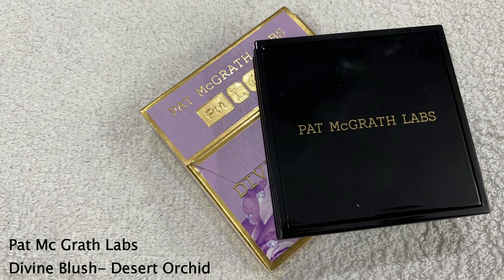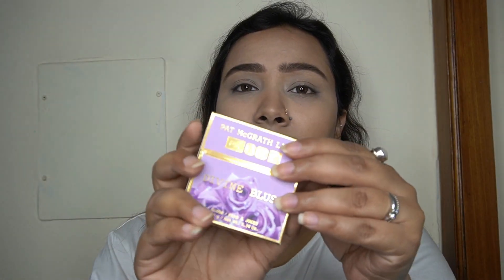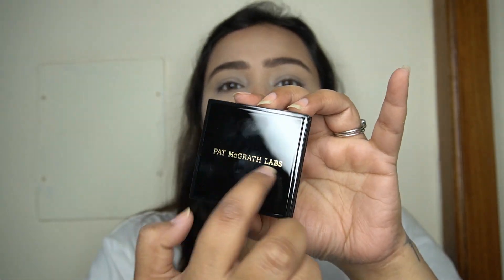I quickly fill in my eyebrows off camera and I'm back. I also went ahead and added a little bronzer — Pat McGrath doesn't have a bronzer in her range so I used my own. Moving on to blush, I have the Pat McGrath Labs Divine Blush in the shade Desert Orchid. Just look at that beautiful packaging — it opens up to the same black packaging with golden details, feels luxe and very heavy.